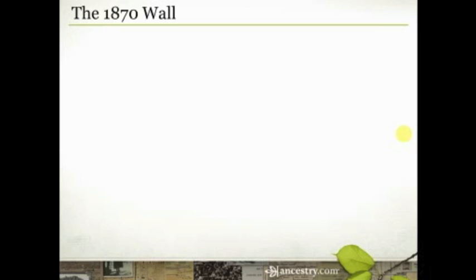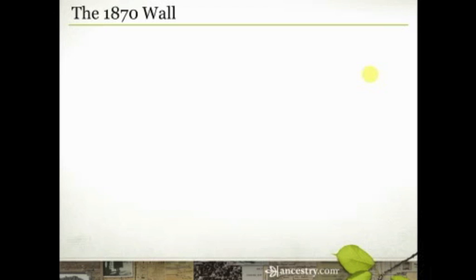Let's talk about the 1870 wall. A lot of African Americans have this real challenge. Every ethnicity has their own challenges, and your challenge is 1870. It's called the 1870 wall because that is the last available census if you're working your way backwards. Hopefully you're working your way back through census records a decade at a time, reconstructing your family, locating parents, then grandparents, then great-grandparents. As you get back to 1880 and then 1870, some of you just stop. Today we'll talk about how to overcome both the mental block about 1870 and the very real research challenge.